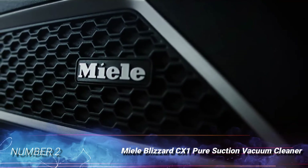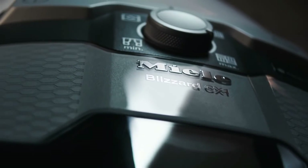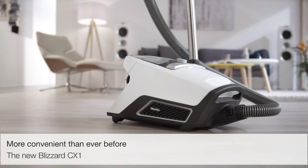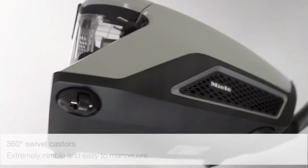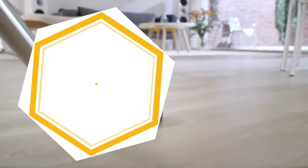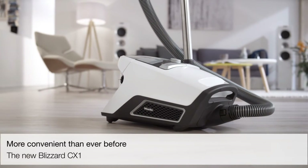Number 2: Miele Blizzard CX-1 Pure Suction Vacuum Cleaner. Featuring premium construction, this vacuum is built to last. It has a bagless system that won't require investing in disposable vacuum cleaner bags, and uses Vortex technology to remove coarse and fine dust particles efficiently. A hygiene maintenance-free lifetime filter eliminates dirt from the air, making it a good choice for people with allergies.